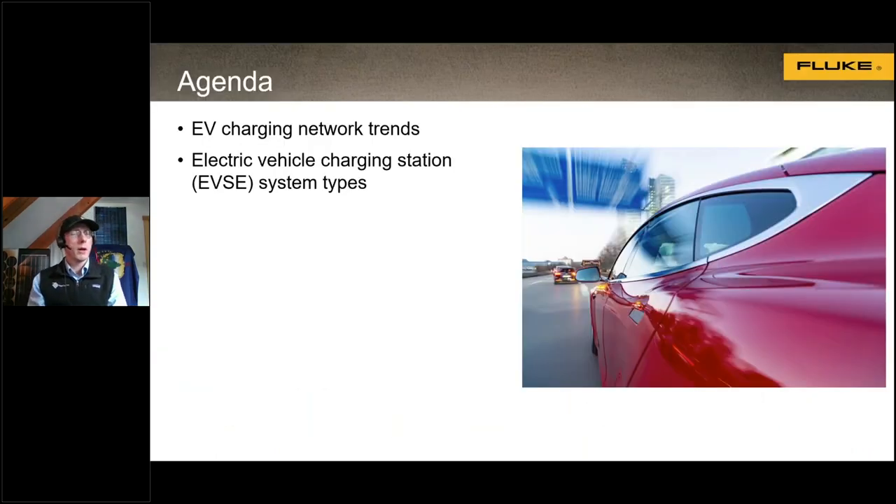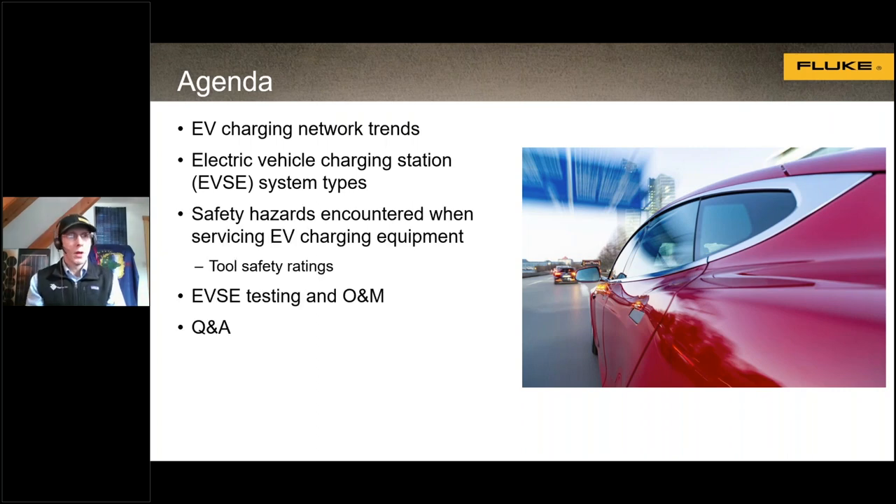Today we'll be talking about electric vehicle supply equipment. We're going to start off with some of the trends we're seeing in electrical vehicle charging, talk about the different EV charger types and stations, safety hazards when working on EV charging equipment, safety ratings for test and measurement equipment, EVSE testing, operations and maintenance, and then finish up with a question and answer segment.